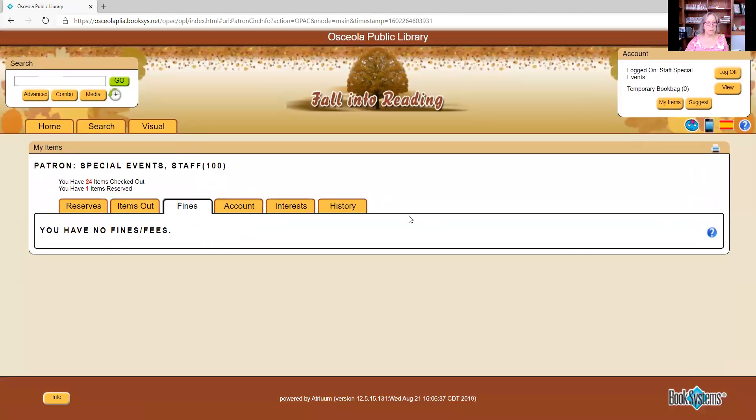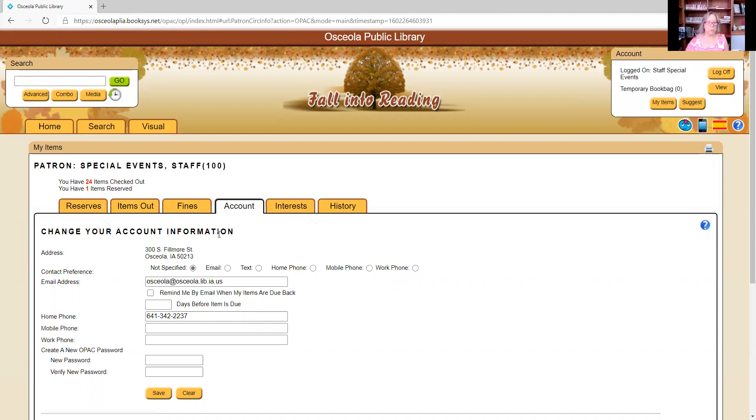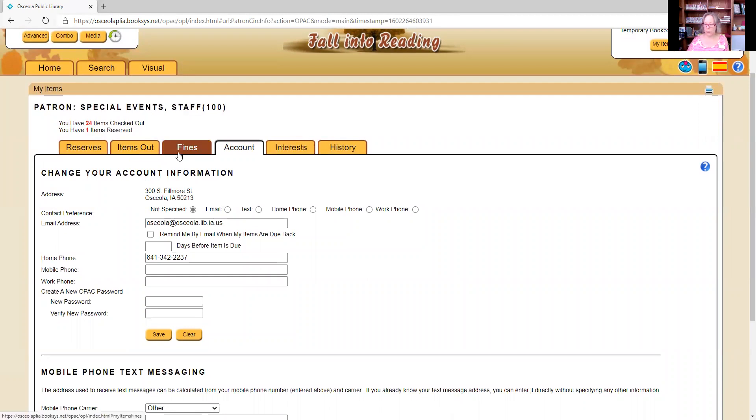The next tab is fines — if you have any fines or fees, they would be listed here. Then there's the account tab, which has all sorts of wonderful features. First, make sure your address is correct; if not, notify us to edit it. Next, your contact preference: if you prefer to be contacted by email, you can select that; by text, you can select that too — but you'll need your mobile phone number in the account to use text.